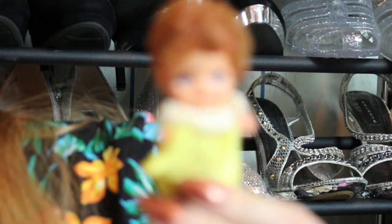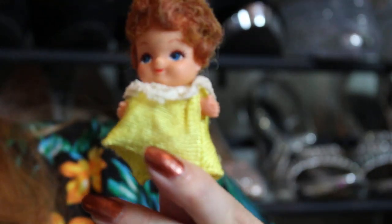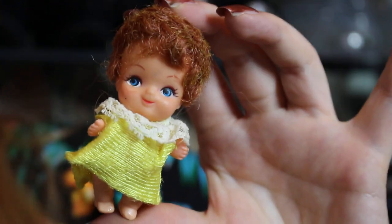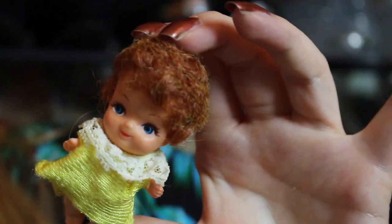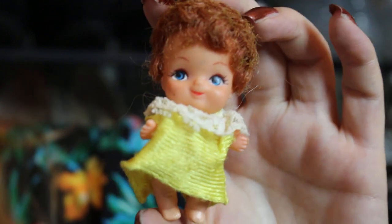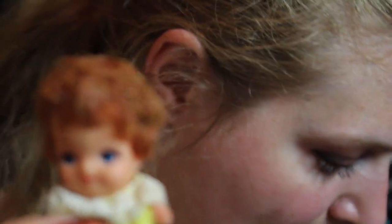Okay, here we go. So I have this — it came in a little plastic bottle. It's a really, really old, super old baby doll. There's something about these old baby dolls that I find a tad charming. They don't make them like this anymore. The plastic she's made out of is kind of sticky and gross — her feet are a little sticky — but she's super cute. I like this one.